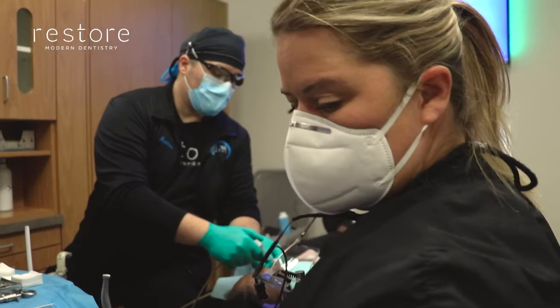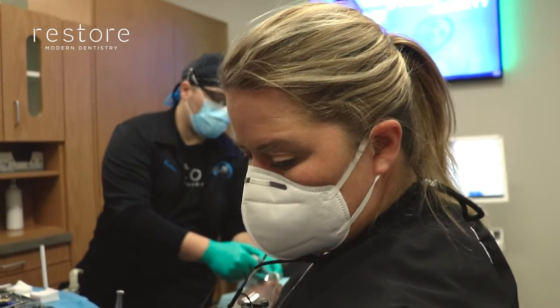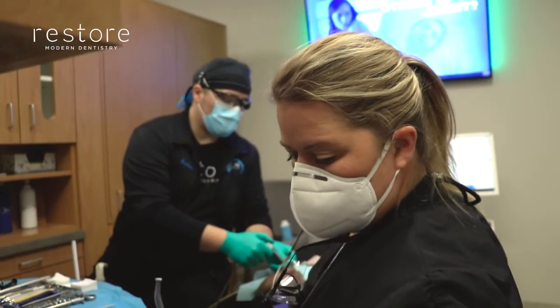We even jokingly call it the fountain of youth. My name is Lindsay English, and I am a dentist here at Restore Modern Dentistry.